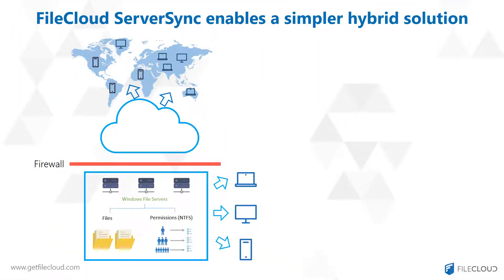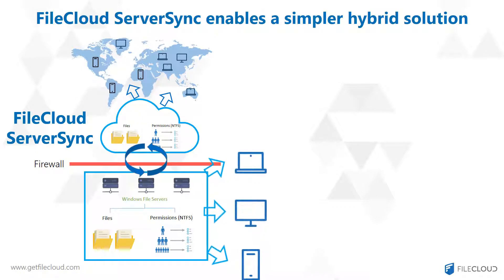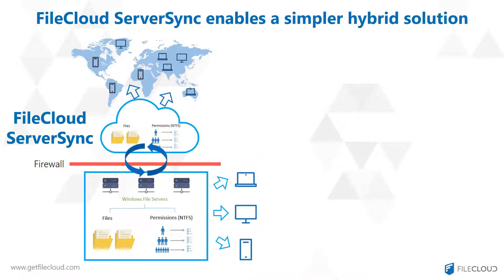FileCloud Server Sync offers a much simpler and yet powerful hybrid cloud solution. There's no need to move your files or recreate permissions. Server Sync reads and synchronizes all your files and permissions from your local Windows file servers to the cloud, providing traditional LAN access when you're on-premise and cloud access when you're off-site.